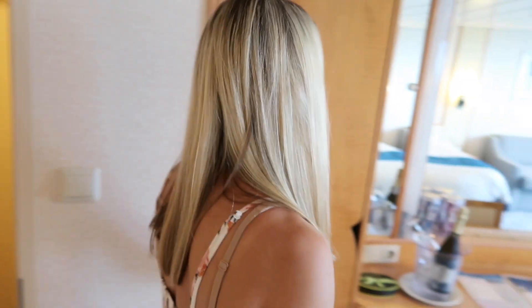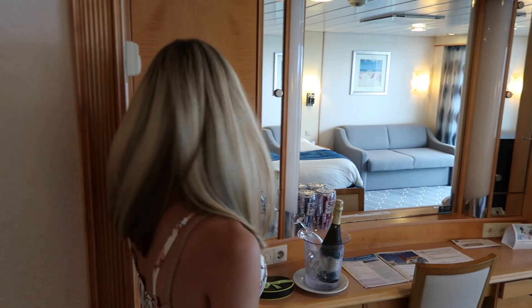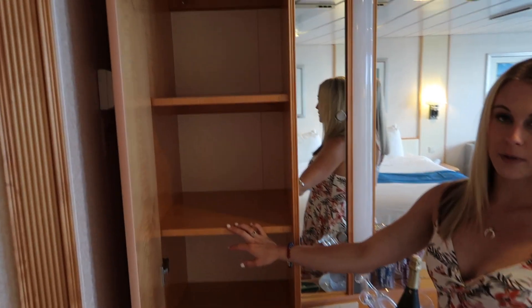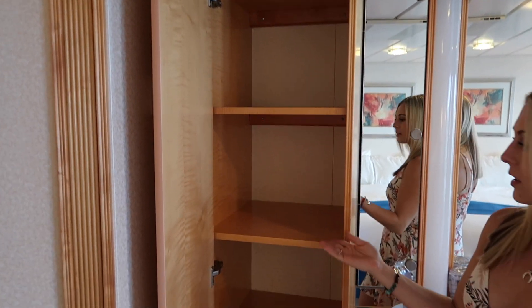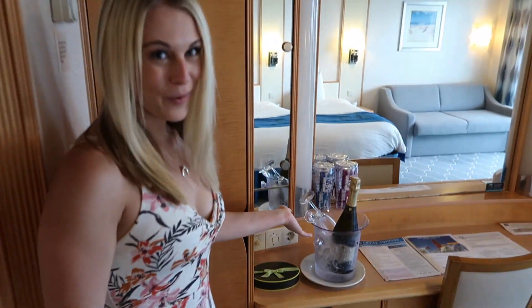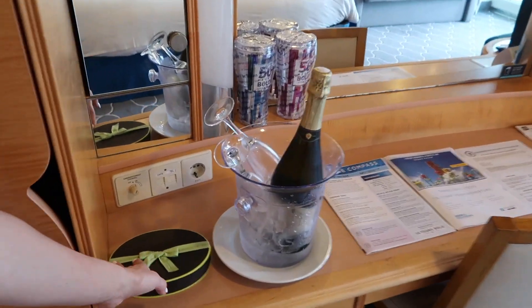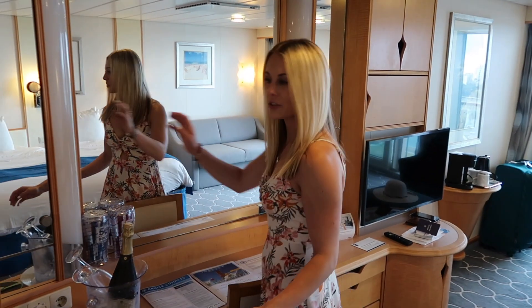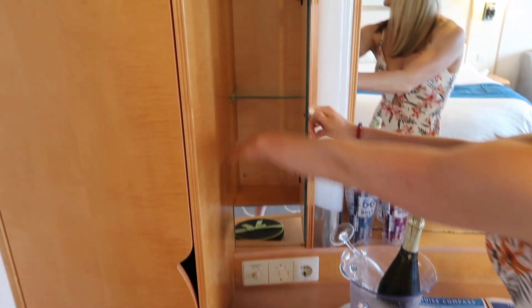As you continue into the room, you have some storage right here — a bunch of shelves, which is great especially if you're coming with a family and need a lot of room for clothes. The room did not come with champagne, but my amazing boyfriend got champagne and chocolate. There's also a big mirror right here to get ready.